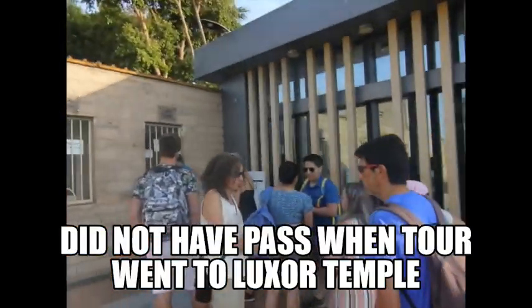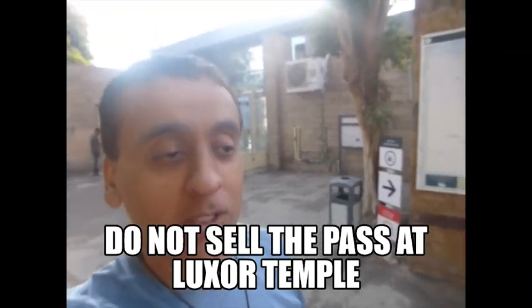I don't have the Luxor pass yet, so I will buy a ticket. This is a waste of $10 because I don't have the pass yet. I wanted to have the pass before I arrived here, but logistics.